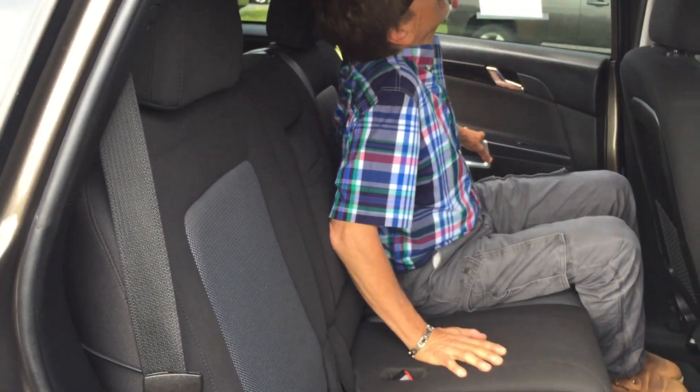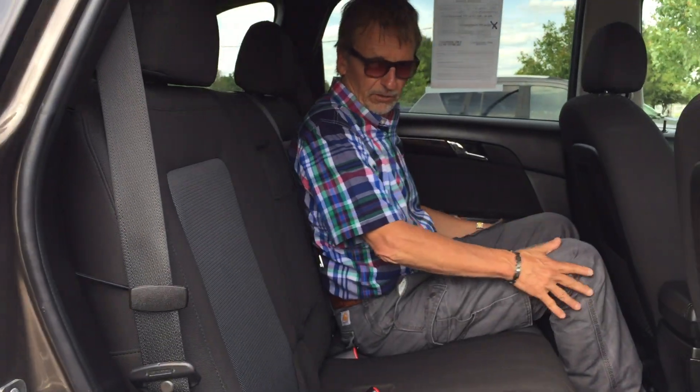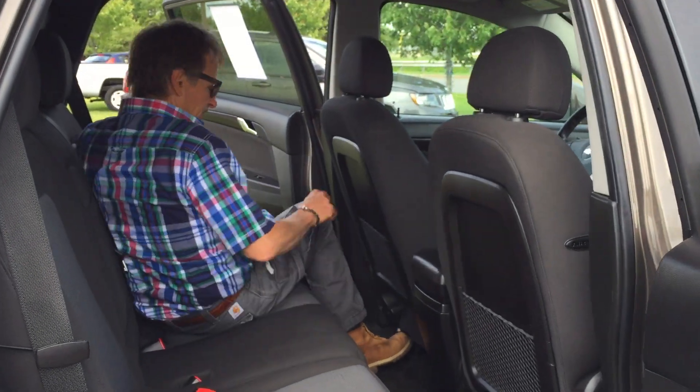Coming around back here — wow, surprisingly great headroom and legroom. The back seats fold down so you can carry a lot of stuff in this if you're into moving, or yard sales, or gardening, or whatever.